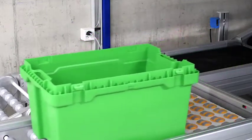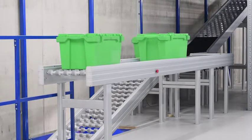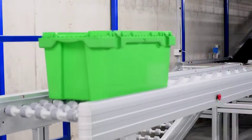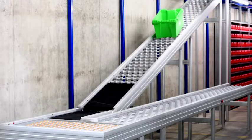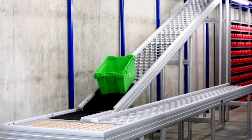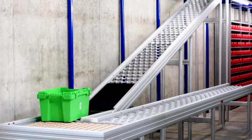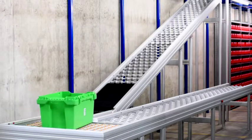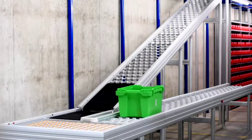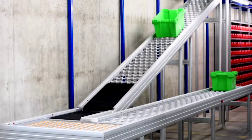From the second floor come the green boxes, partly already commissioned and partly to be completed on the first floor. This is decided by a barcode reader that gets information from a higher-level IT system. Accordingly, the boxes are diverted on the first floor and directed into a waiting line, or they are sent further down to the ground floor.